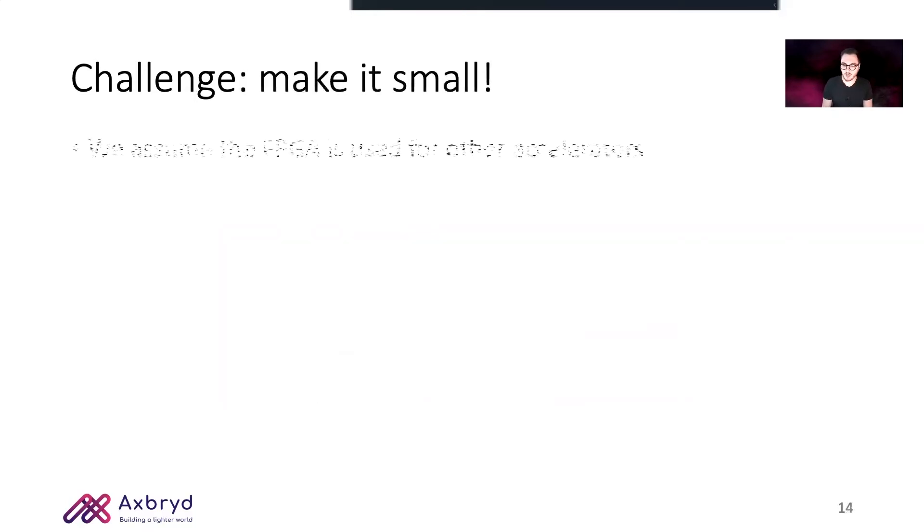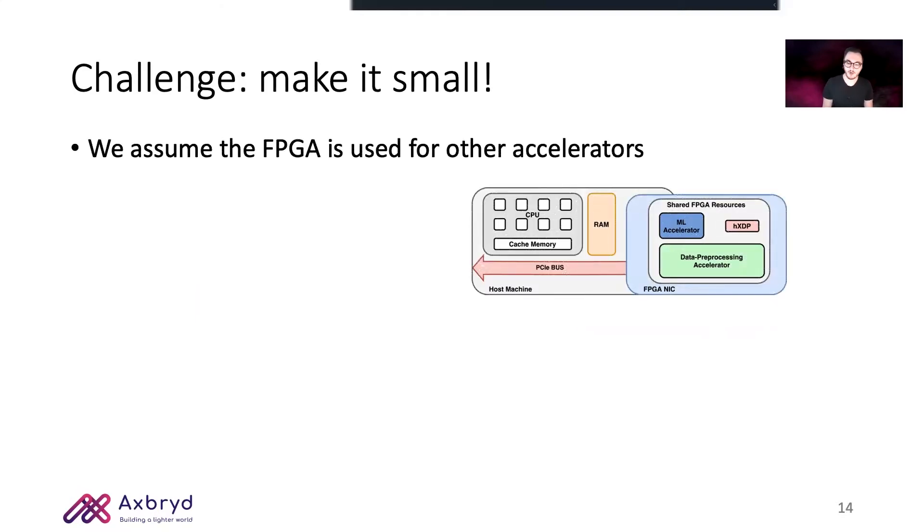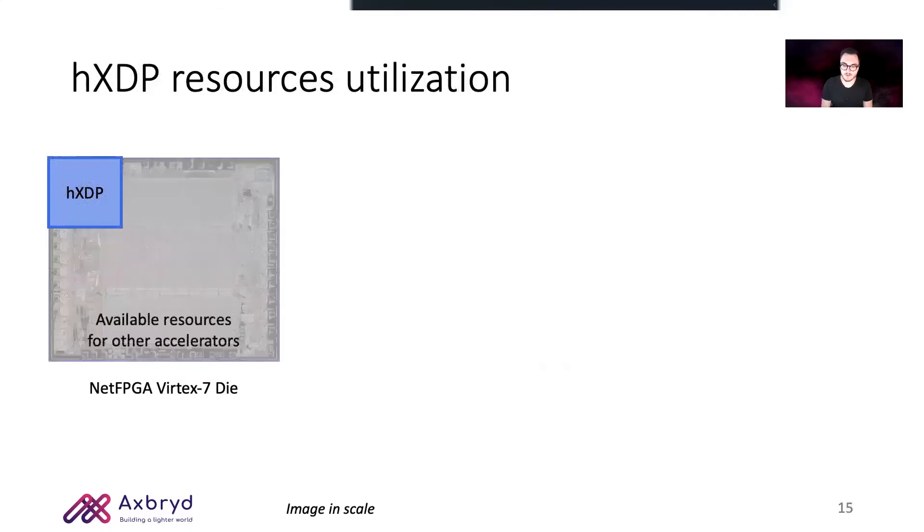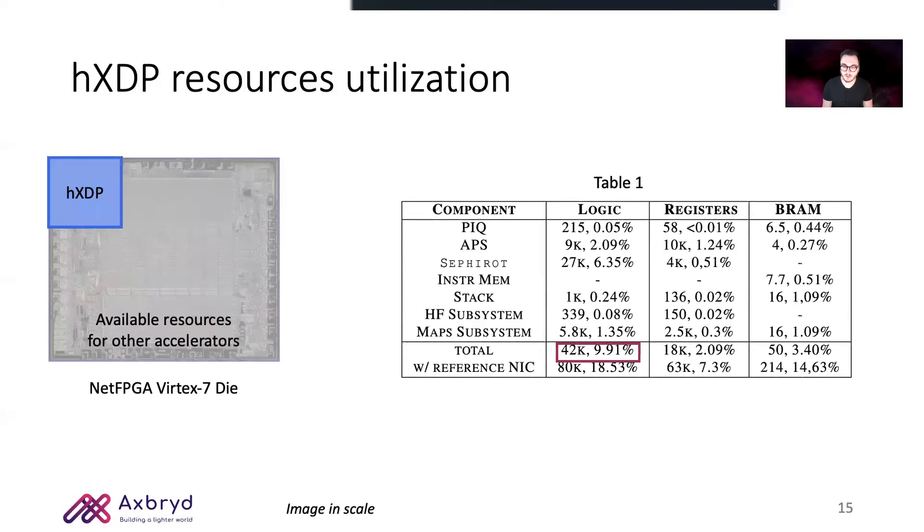For the first challenge, we assumed that the FPGA was also used for other hardware accelerators, which forced us to keep the hardware simple by adapting the instruction set architecture to the hardware design. For example, a superscalar approach for the eBPF executor would have been too resource-hungry, so we opted for a Very Long Instruction Word (VLIW) CPU, moving the instruction-level parallelism extraction complexity from the hardware to the software. We managed to keep HXDP resource utilization low, occupying less than 10% of the overall logic on NetFPGA's SUME, running at 156.25 MHz, which is the line rate frequency of its internal data path.